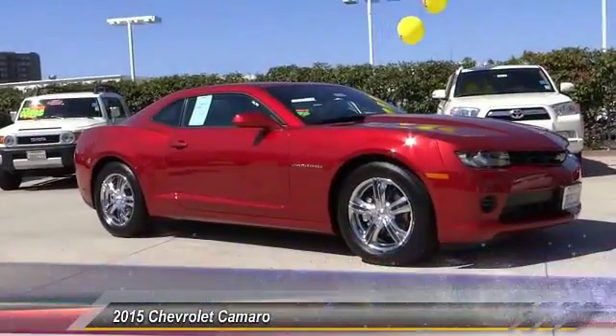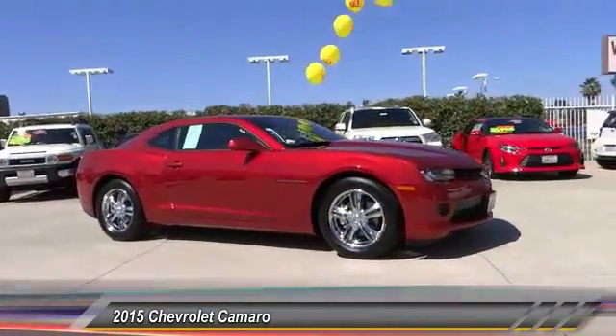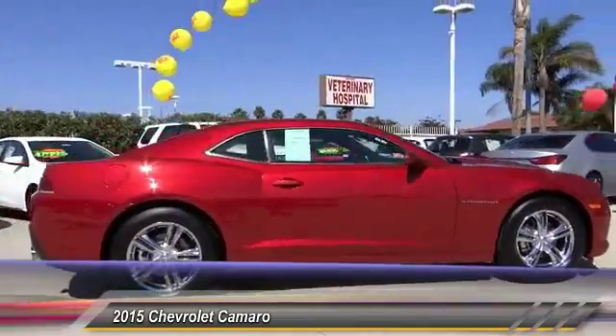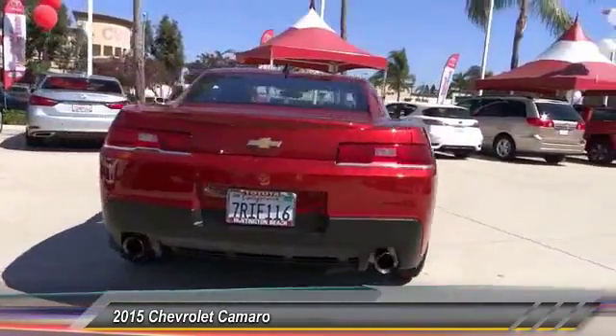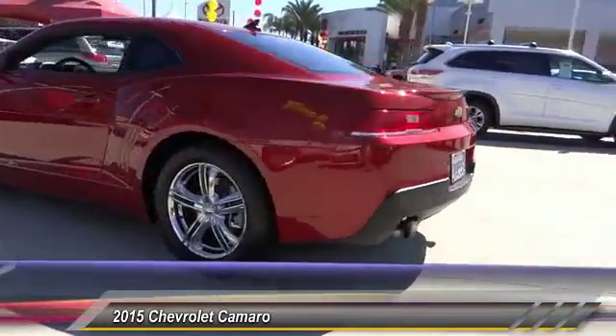The 2015 Camaro was developed to be 21st century on every level, from its awe-inspiring design to its outstanding performance to its impressive efficiency, and is priced below $25,000. This vehicle has less than 2,000 miles.